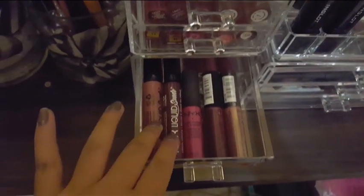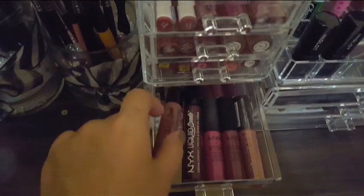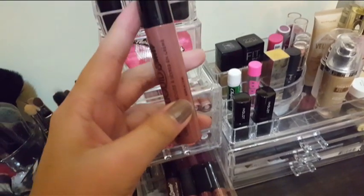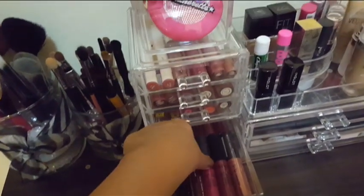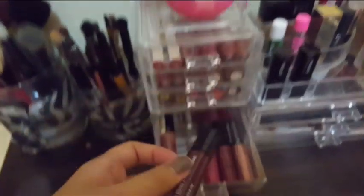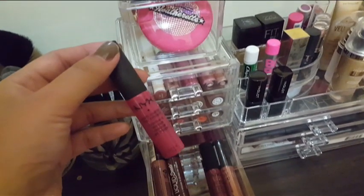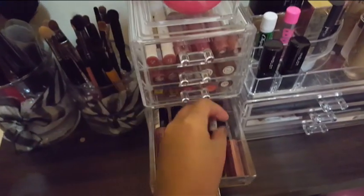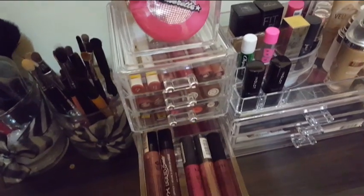These are my NYX — NYX Suede and NYX Soft Matte Lip Cream. I have the shade Soft Spoken, which is a good brownish nude liquid lipstick — it's cheap and so nice on the lips. I also have a dark red in the shade Vintage Retro. Then I have the classics — Prague, which is said to be a dupe for Kylie Jenner's Posie K, and a dark red Soft Matte Lip Cream in Budapest, plus a nude pinkish Cannes.